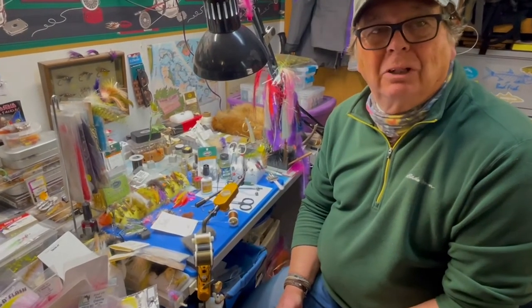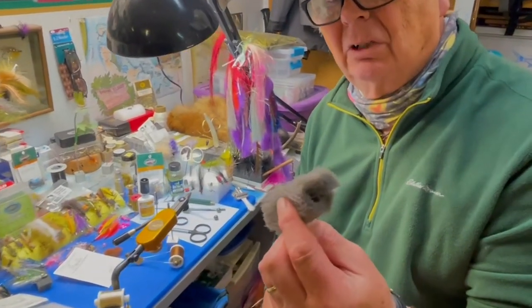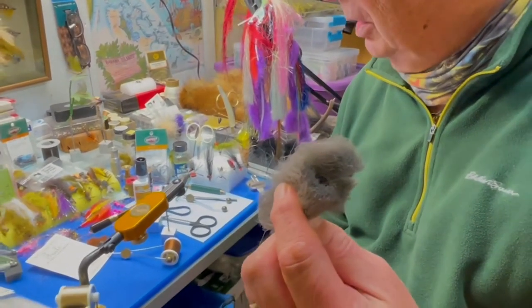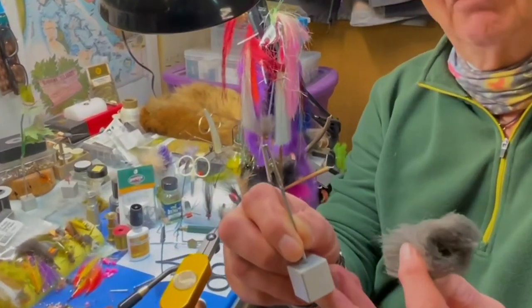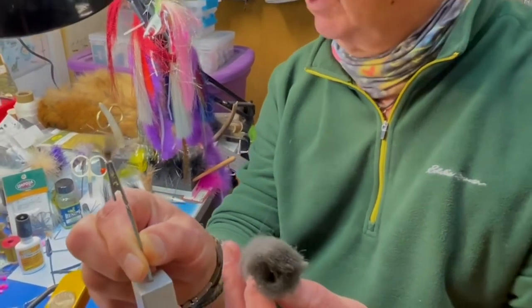We've come up with some new fly patterns that we're really excited about using our new poly-fluff wing material. This is incredible stuff. It's very durable, floats well, color-fast, and extremely easy to use — especially if you go into sort of the Comparadun kind of fashion with the wing on top like that. That's one of our new Hendricksons, a male Hendrickson that you'll see coming up on the blog.